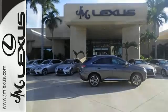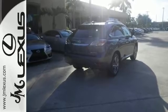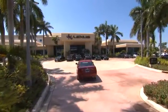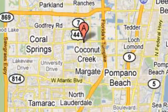This 2015 Lexus RX 350 is ready for whatever you or the road has in store. Take it for a test drive today. JM Lexus, the world's number one Lexus dealer since 1992. We're conveniently located just east of 441 on Sample Road in Margate, Florida, just west of the Turnpike.